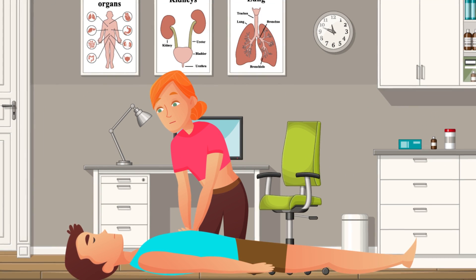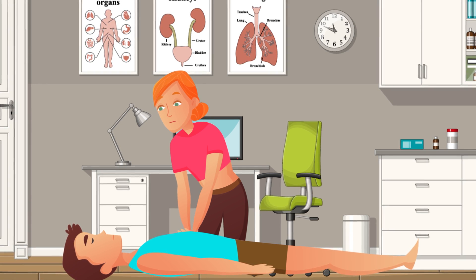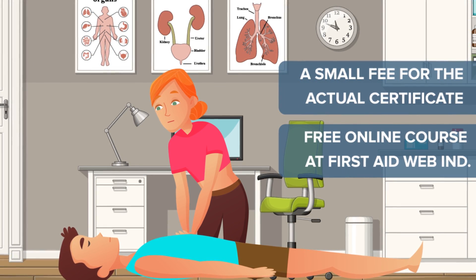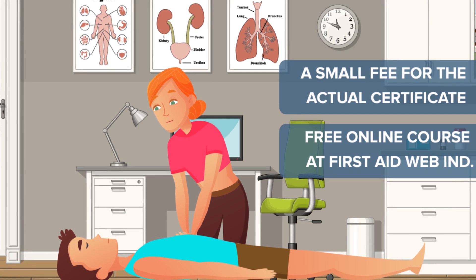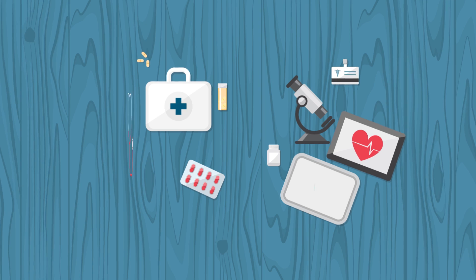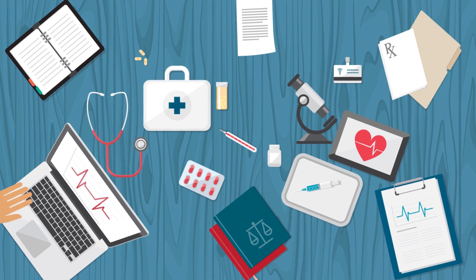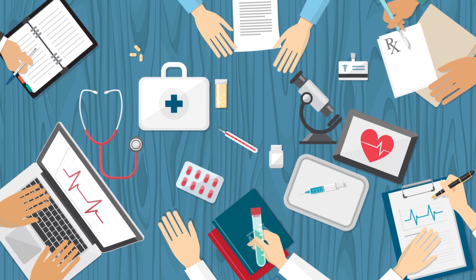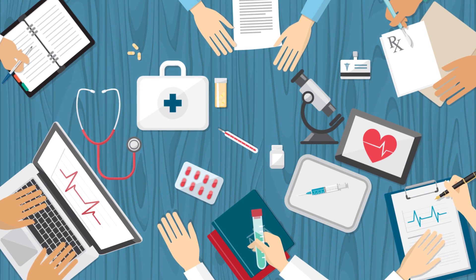CPR Course. Sticking with health, you can take a CPR course online for free at First Aid Web Inc. The course is totally free and studied online. There is a catch though — you must pay a small fee to actually get the certificate. Still, there is no reason why you couldn't state on your resume that you have taken the course, and those skills you learned could also save someone's life one day. All you'll need to do is study the material and then take a test.